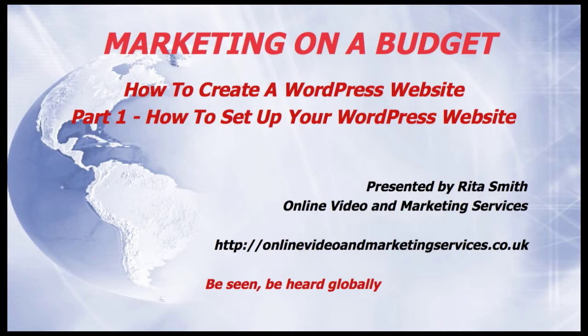Welcome to another episode of Marketing on a Budget. This week we're going to talk about how to create a WordPress website. Part 1 is how to set up your WordPress website.